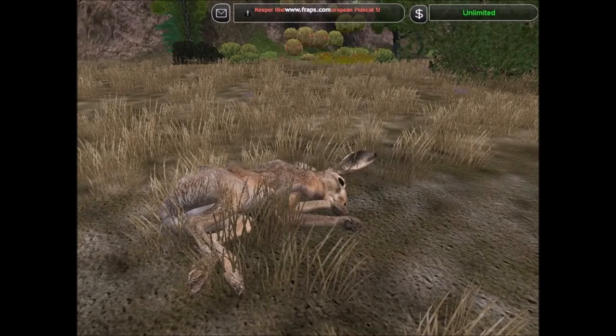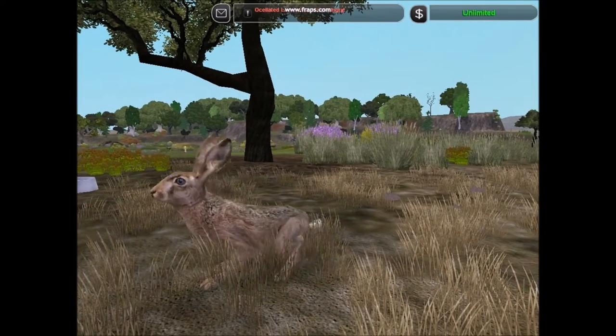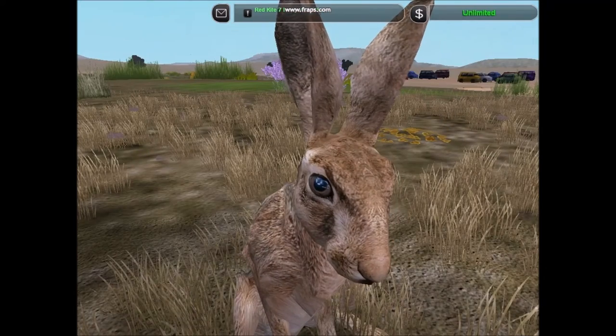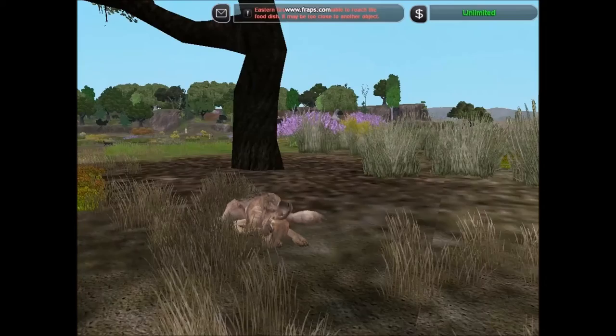Another European animal that has been introduced abroad is the European hare. The European hare is a lagomorph. Unlike rabbits, they rarely make burrows. They are also distinguishable from rabbits by their longer legs. They are also incredibly fast, capable of running up to 70 km an hour.